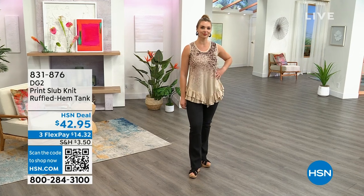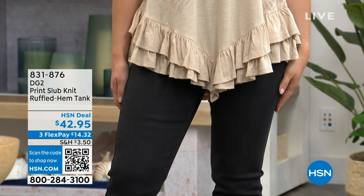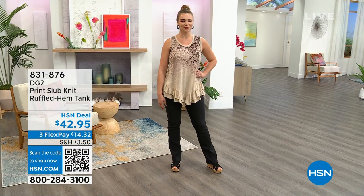Look how adorable our Dagmara looks wearing our knit ruffled hem tunic — one of our number one silhouettes. It's a beautiful fabrication with wonderful prints to choose from, brand new for the anniversary at $42.95. We have extra small to extra large, and one X through size 3X.